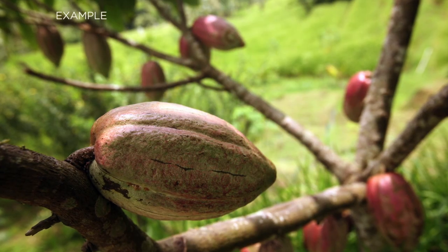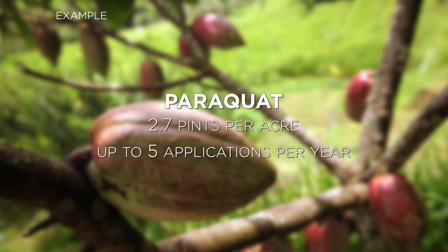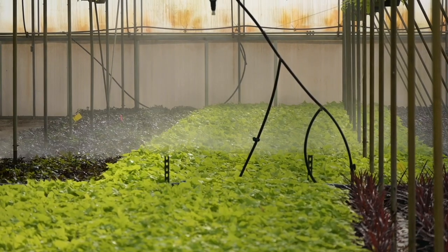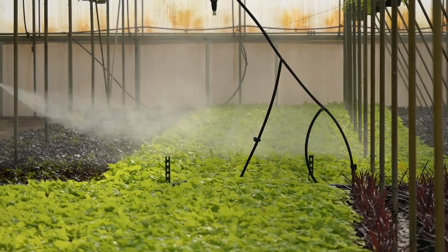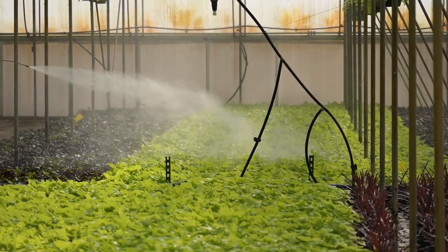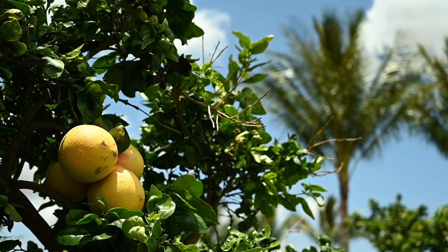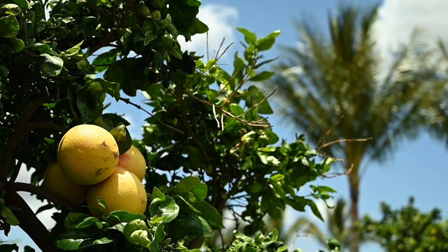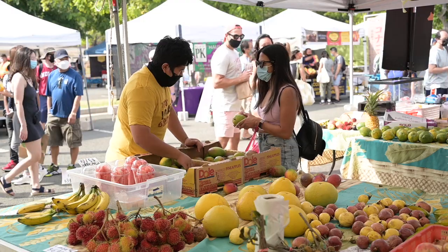For example, a field of cacao can be sprayed with paraquat at a rate of 2.7 pints per acre, but there can be no more than five applications made throughout the year. There may also be restrictions for the amount of active ingredient permitted from all products containing that active ingredient throughout the year or growing season. This ensures that the pesticide residues on the crop are within the tolerance set by EPA, meaning that the crop is safe to eat by the time it reaches the dining table.